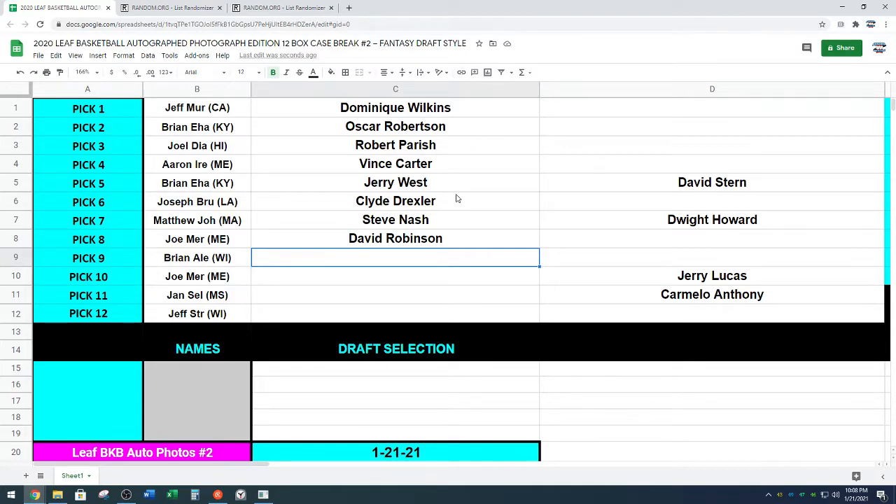Brian A.L.E., next up. Carmelo Anthony going to Brian A.L.E. Joe, back up again — got the Admiral.